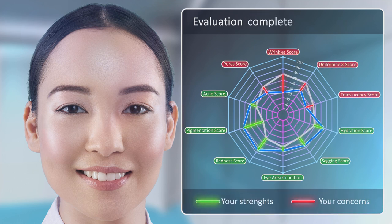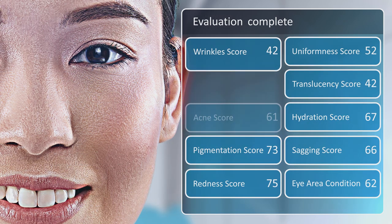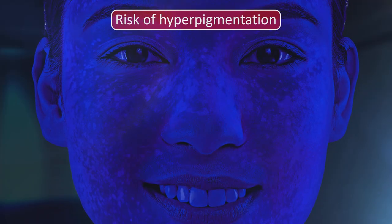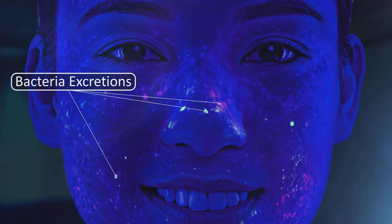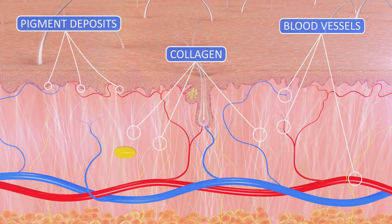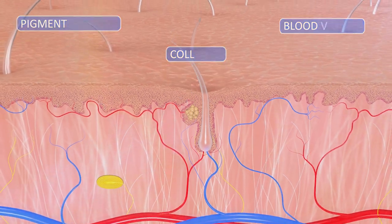With the help of computer vision and advanced AI algorithms, our technology provides analysis of the skin's condition on multiple levels. We look not only at the surface of the skin, but also use multispectral analysis to look at bacteria, and go beneath the skin's surface to examine pigment deposits, collagen levels and blood vessels, and assess how the condition of each of these components affects the overall appearance of the skin.